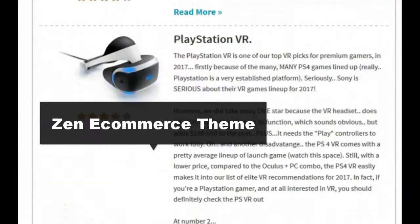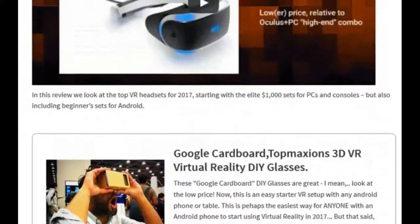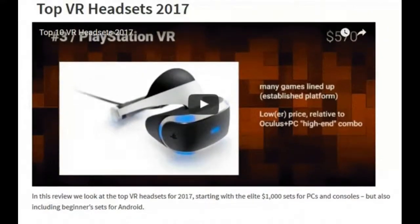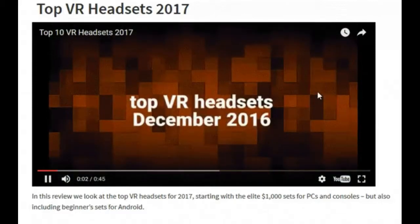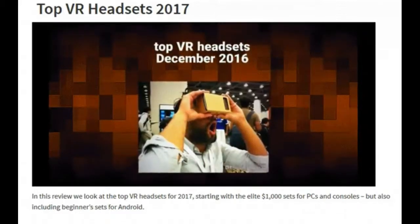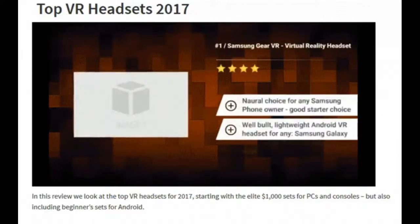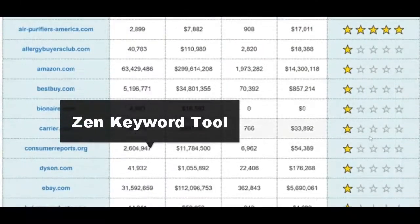Next up is the Zen Ecommerce WordPress theme — a WordPress theme focused purely on Amazon, super fast to install and ready to go out of the box. You just import the file you created in the last step into the theme and it creates an instant affiliate review article. You can see exactly the kind of post it makes, and it makes the whole process super easy and fast.